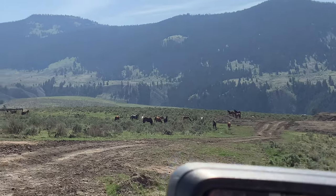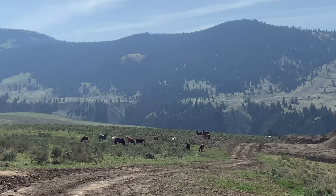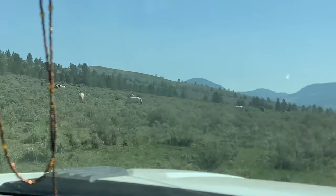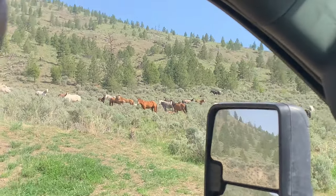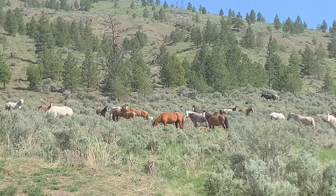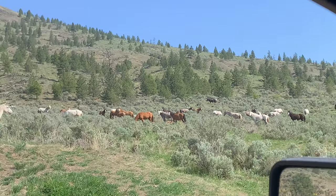I just got to where we're going to park to unload to go check horses, and there's a whole bunch of horses here where we're going to park. Oh gosh, look at on this side — oh my goodness. Okay, hold on, let's just be quiet for a second. There's one laying down right there.